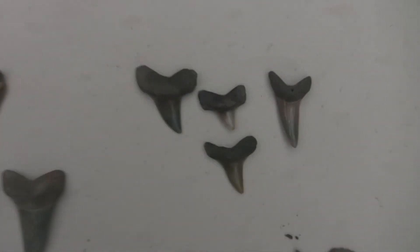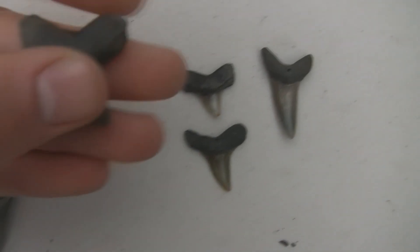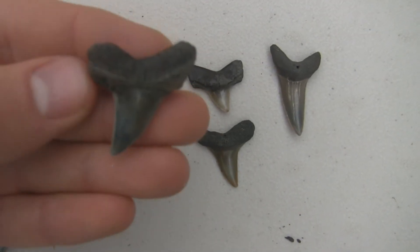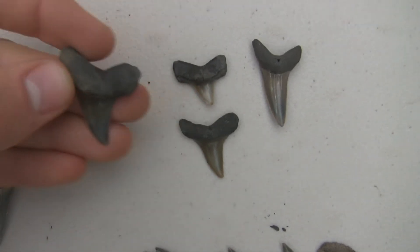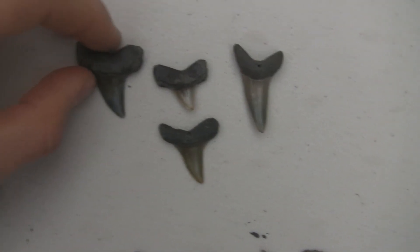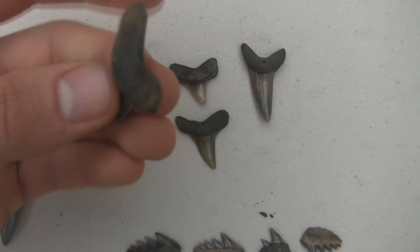And then there are some retroflexus teeth, which is a type of mako if you guys don't already know. Very nice — probably some of the best makos I have in my collection now. I don't have many retroflexuses.